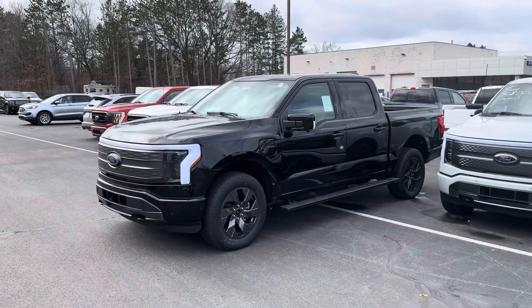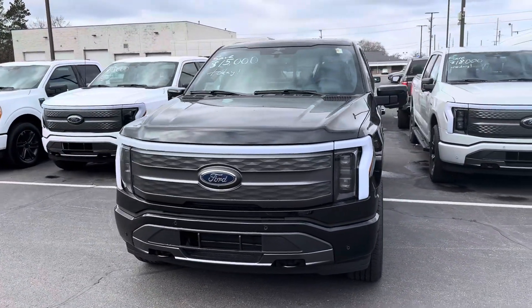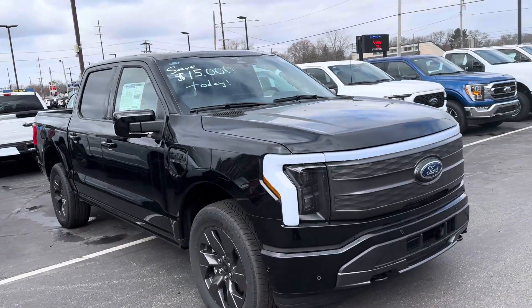Good afternoon. Check out the beautiful 2023 Lightning Lariat loaded. Power deployable running boards, 20-inch wheels, front parking sensors, backup sensors, side parking sensors. This vehicle even parallel parks itself.